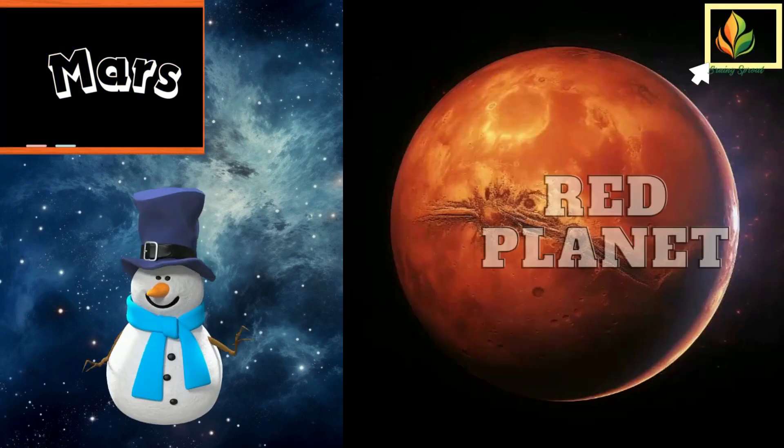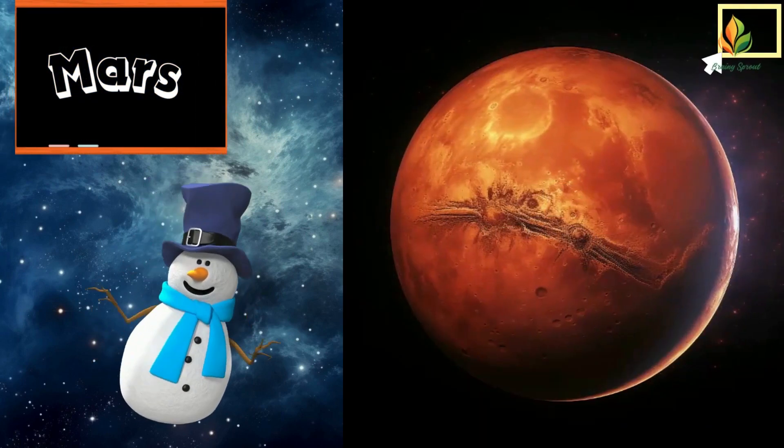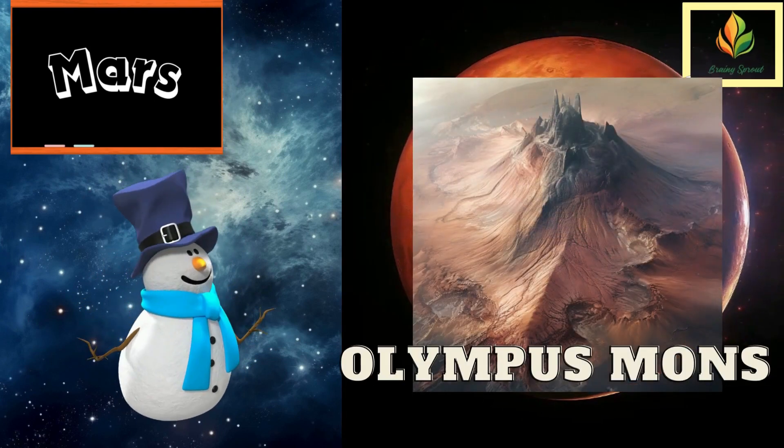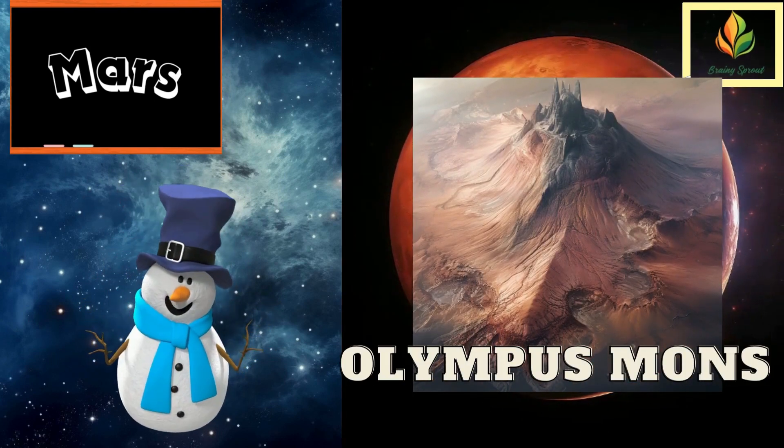Onward to Mars, the red planet. Mars is home to the tallest volcano in the solar system, Olympus Mons, which is about three times the height of Mount Everest.